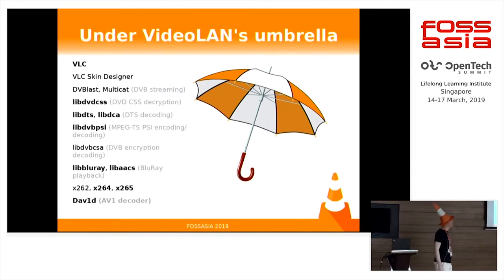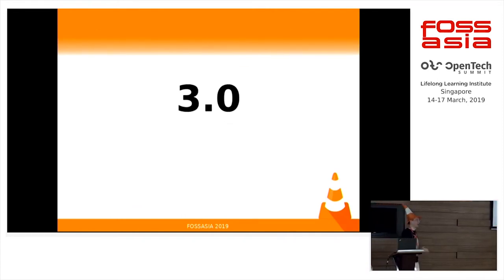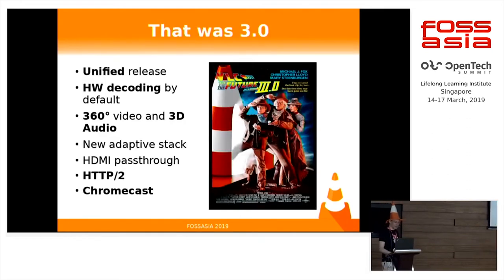VLC is just one project, but we have a lot of streaming tools. We have codecs for encoding your movies like the well-known x264, x265. We also have hardware decoders. We also have a special library for your DVDs or Blu-rays. And I will talk a bit about the 3.0 that you might have on your desktop — that was our first unified release, where we enabled hardware decoding by default.